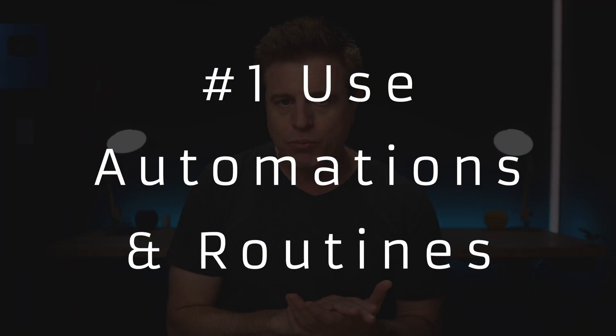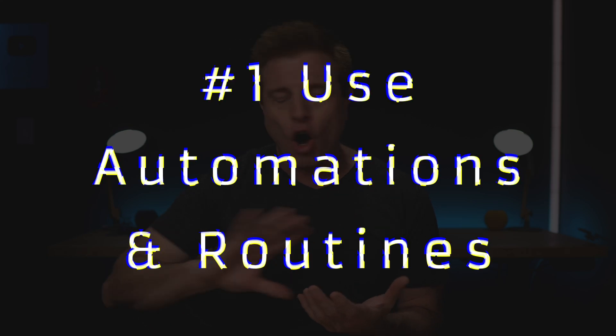The first thing, and probably the most important thing to save energy and money with your smart home, is using automations and routines. You can buy all the coolest, latest smart devices and trigger them from your phone, but they're not gonna do any good if you leave them on after triggering them from your phone. That's where automations and routines can come in.